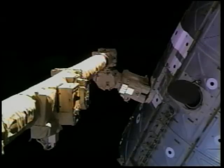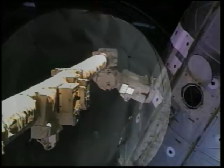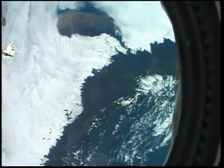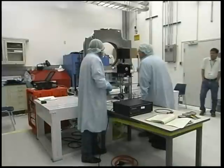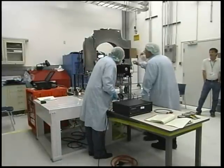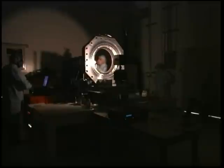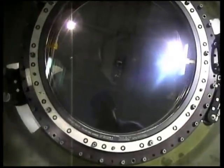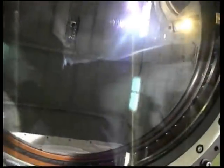With the window installed in the U.S. laboratory module Destiny, there is the capability of acquiring multispectral and hyperspectral data and high-resolution imagery. This optical quality science window was meticulously calibrated prior to its installation in the Destiny module. It has greater than 95% transmission across most of the visible spectrum, and better than 90% in the near-infrared bands. The window will support sensors and instruments with apertures of up to 350 millimeters in diameter, making it the highest quality window that has ever flown on any manned spacecraft.